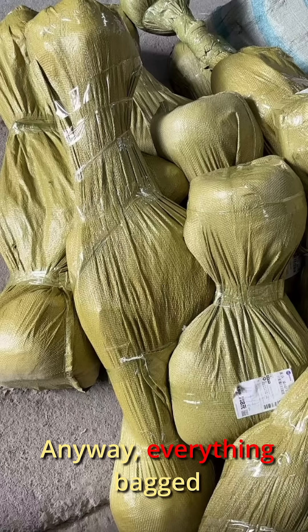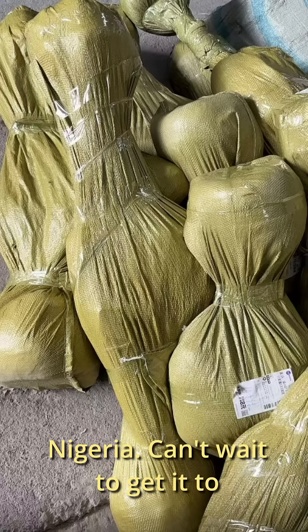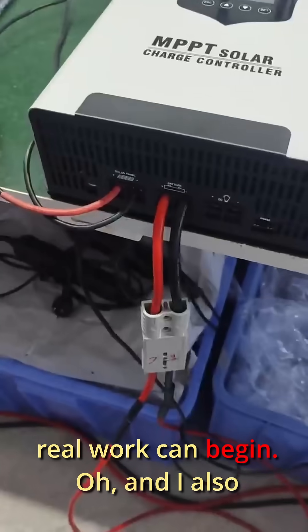Anyway, everything is bagged and packed, already on its way to Nigeria. Can't wait to get it to the workshop so that the real work can begin.